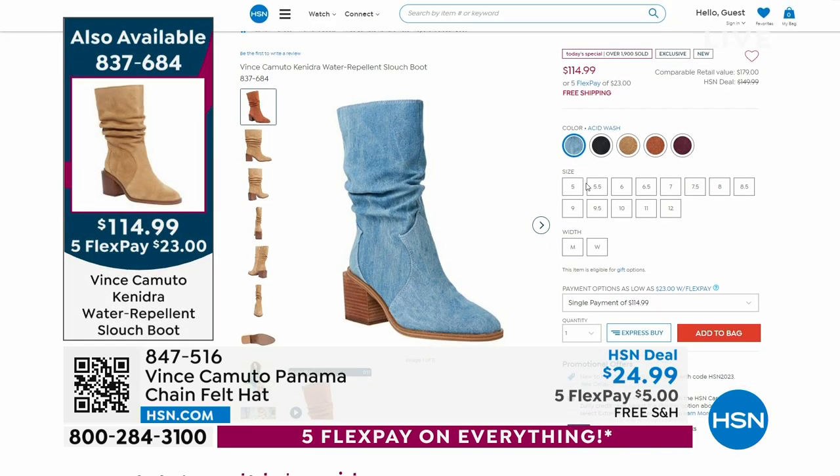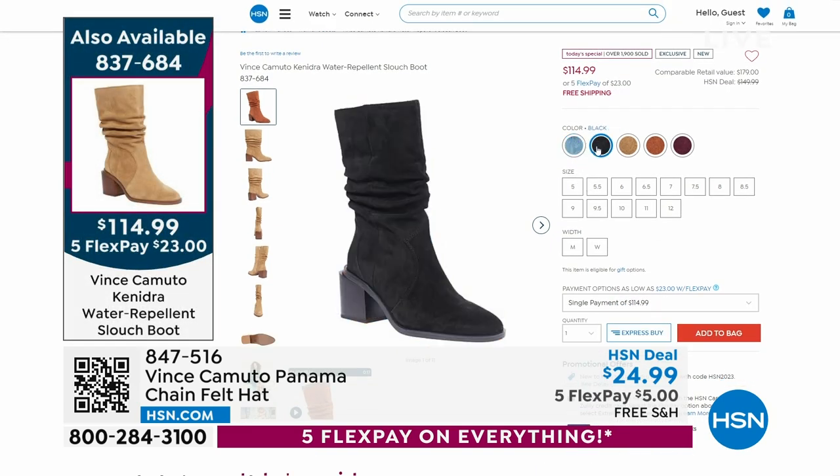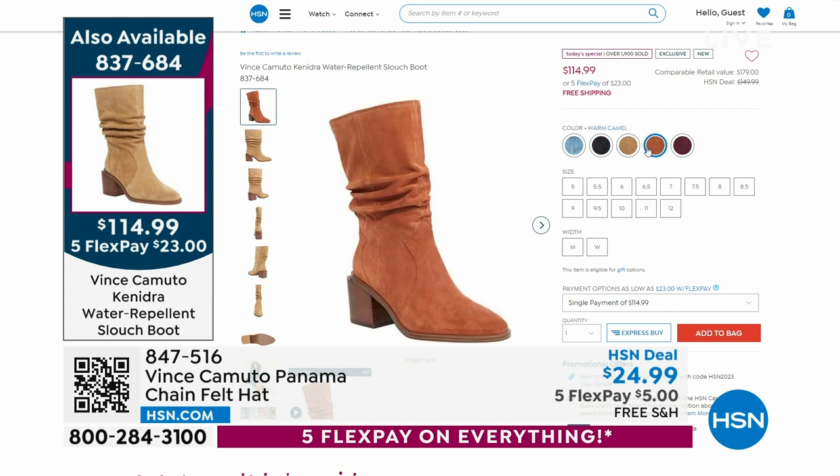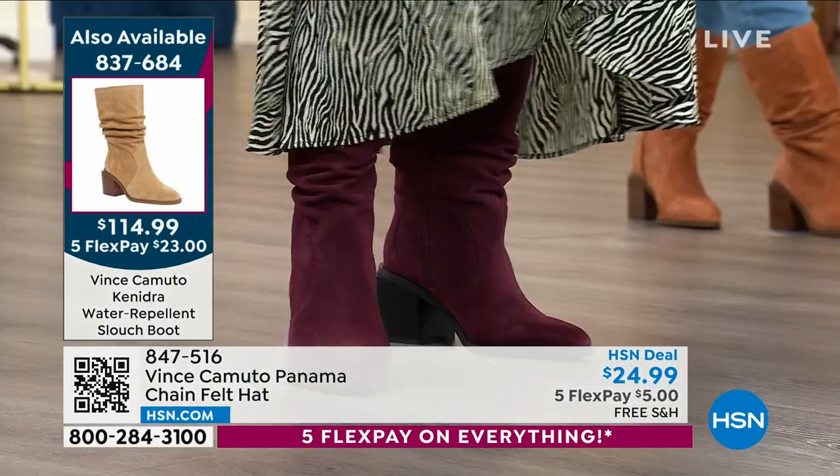Are you getting in on our Vince Camuto today's special? You can shop it right now online, item 837-684. We are saving you more than $60 off retail.